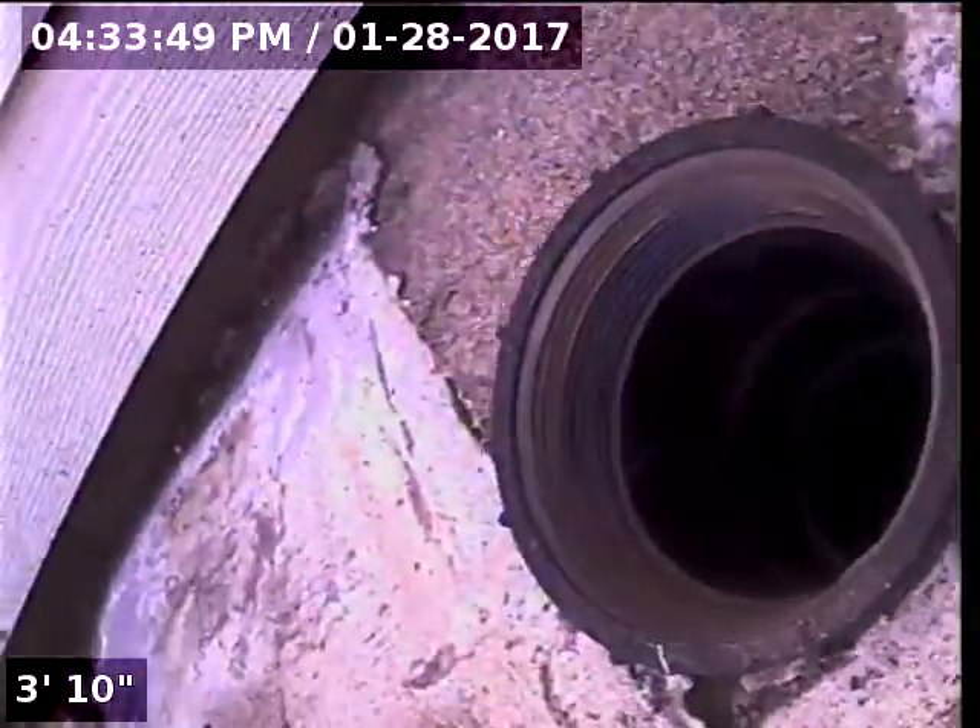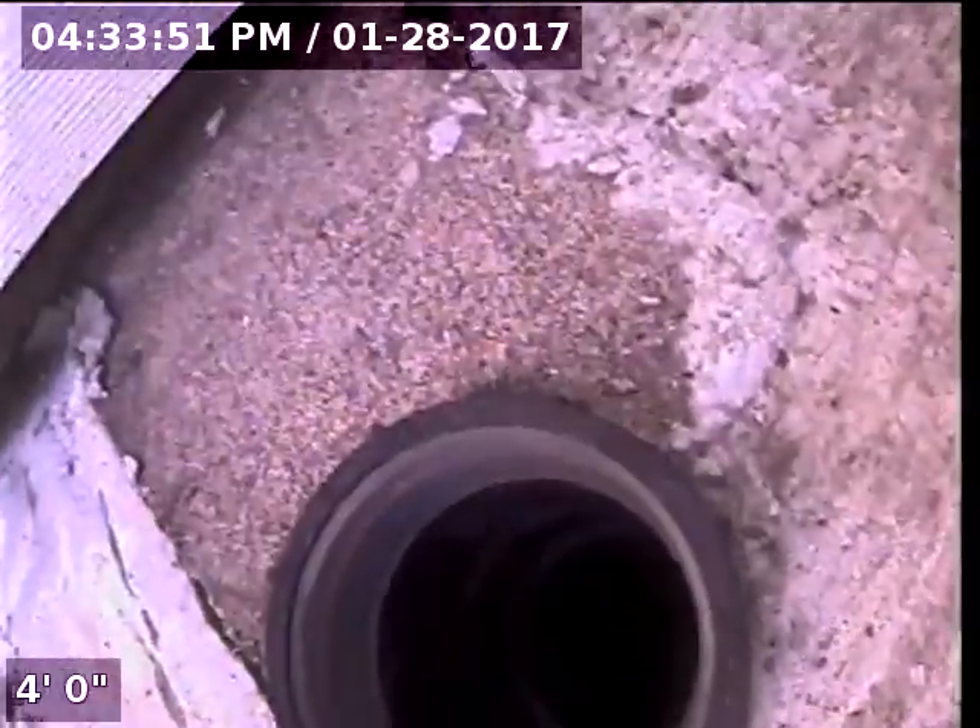We're located at the rear of the home. There's a three-inch ABS cleanout — we're at the far right corner if you're looking at the back. This three-inch ABS cleanout will be our point of access. I'm going to insert the camera and check the overall condition and serviceability of the sanitary sewer line.